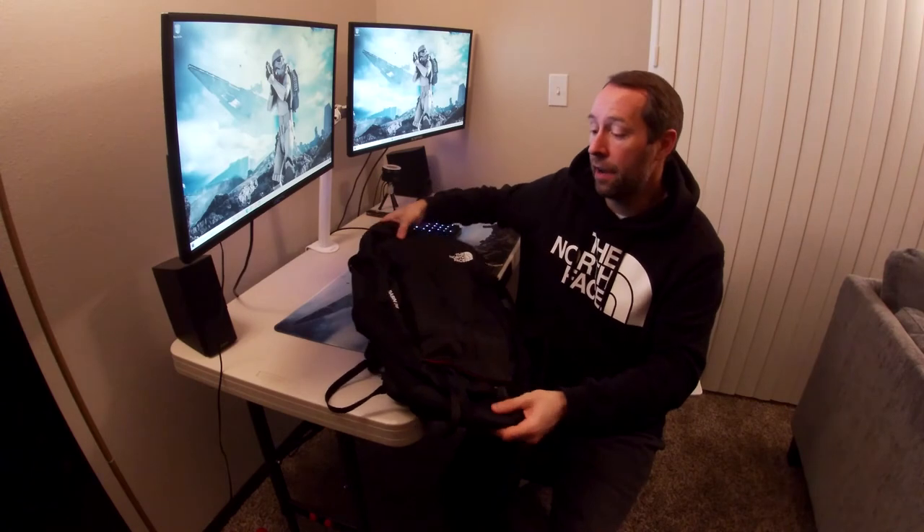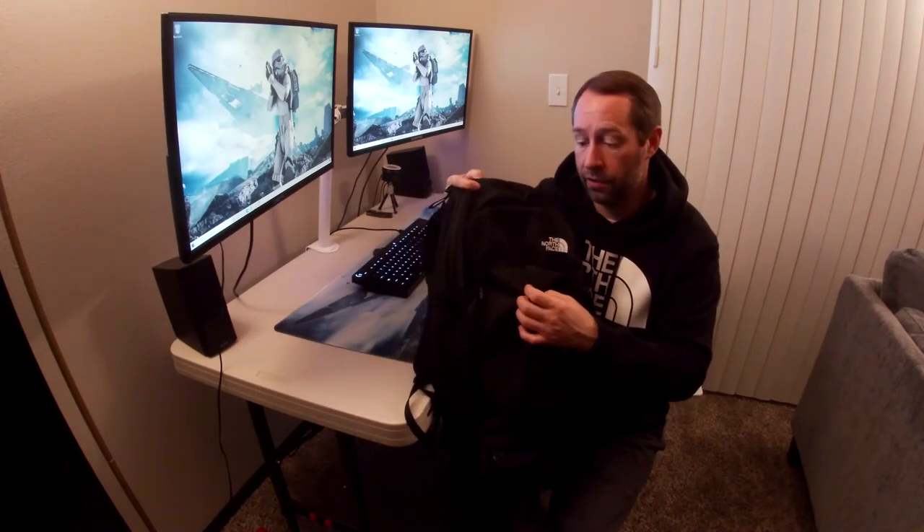It does have one row of vertical MOLLE webbing, which I think is lackluster. It should either go the other direction or have multiple rows — one vertical row is kind of useless. It does have a kangaroo-style pocket where you can tighten whatever you have in there with straps, or use them to secure something and cinch it tight.